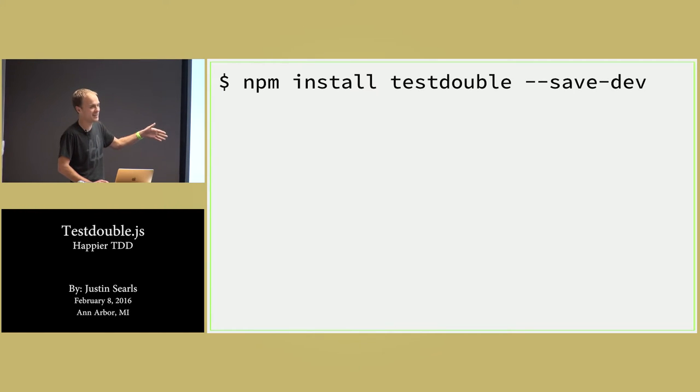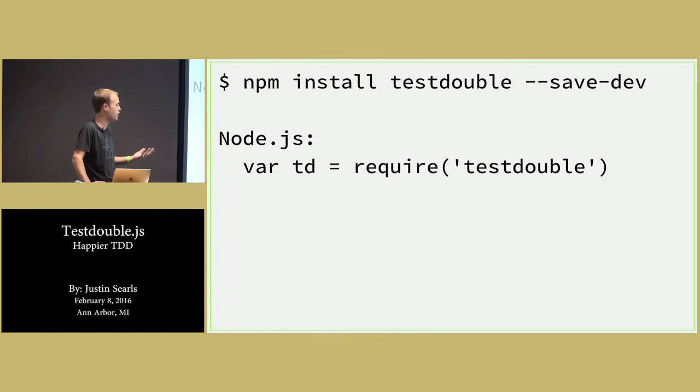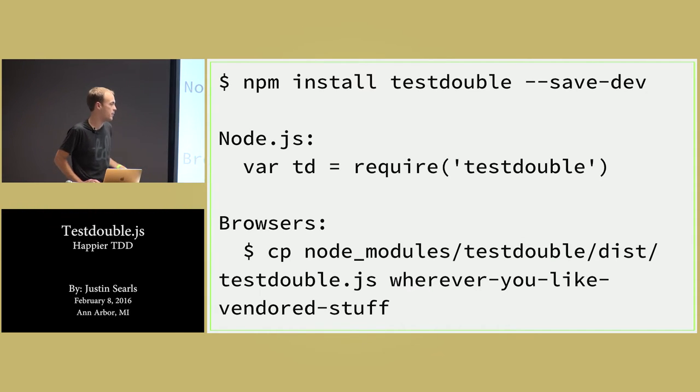Several days later I emerged from my cave and had written testdouble.js. You can install it with npm install. In Node, we just make a global called td and require testdouble. If you're in a browser, we still recommend installing via NPM, and then you can symlink or copy out the browser distribution under dist. This is all in the readme.